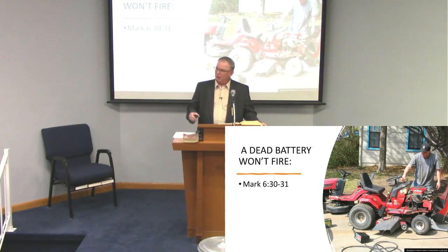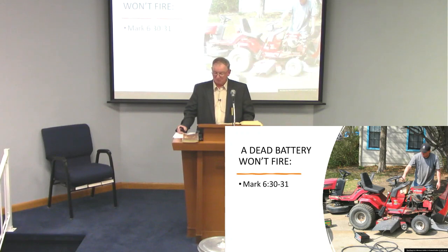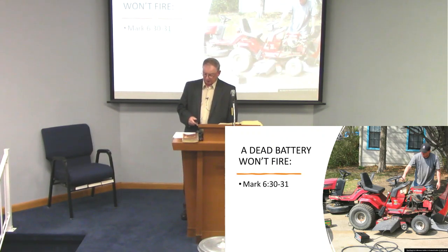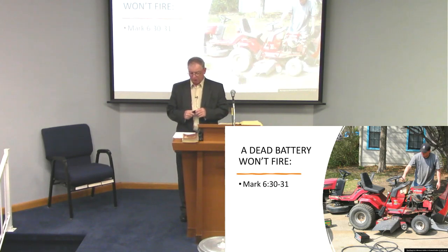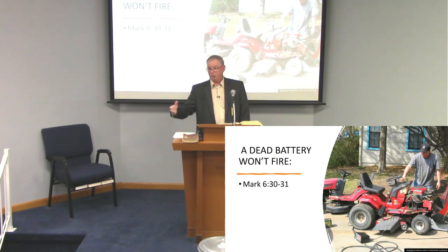Jesus understands that we need a break. Turn to Mark the 6th chapter, verse 30: 'Then the apostles gathered to Jesus and told him all things, both what they had done and what they had taught. And he said to them, Come aside by yourselves to a deserted place and rest a while. For there were many coming and going and they did not even have time to eat.' Don't get so busy in life that you don't take time to do the things you really need to do.